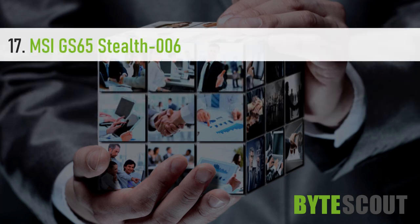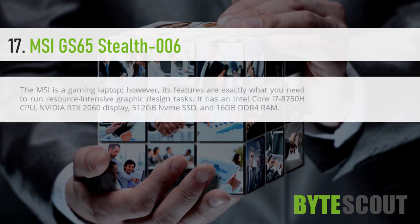MSI GS65 Stealth. The MSI is a gaming laptop; however, its features are exactly what you need to run resource-intensive graphic design tasks. It has an Intel Core i7-8750H CPU, Nvidia RTX 2060 graphics, 512GB NVMe SSD, and 16GB DDR4 RAM.